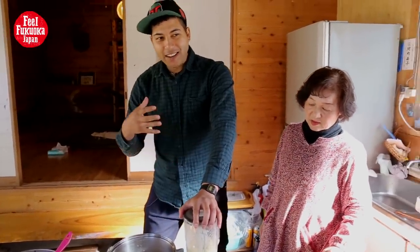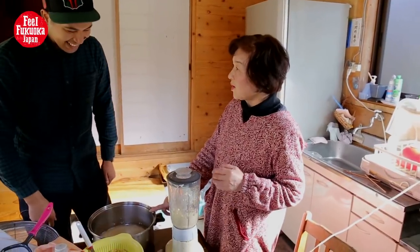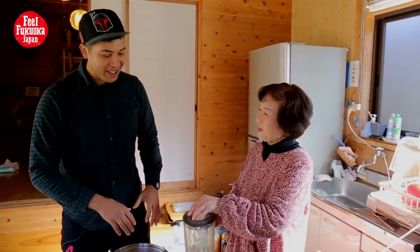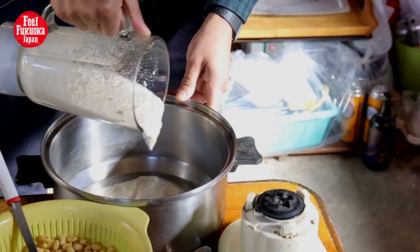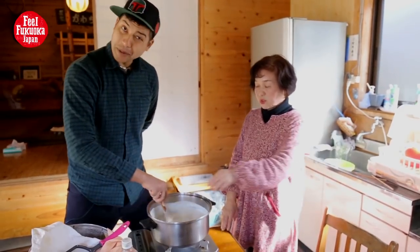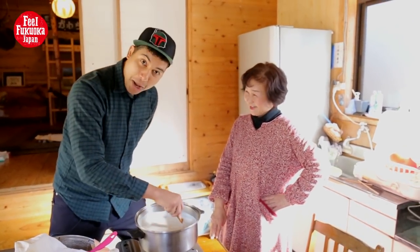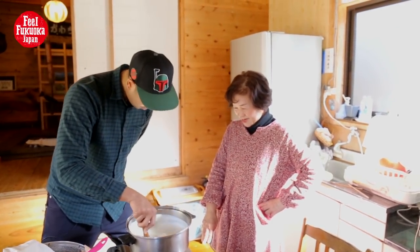So this is like more of a jumbo tofu juice. She said don't drink it. Looks like pancake batter. She's like, do your job, man. Alright, do my job, sorry. I did a good job.